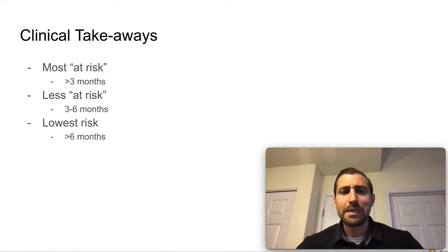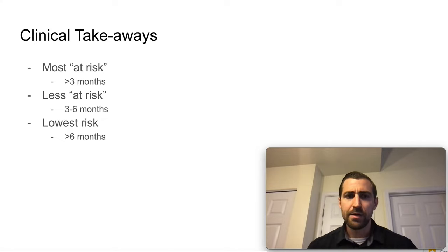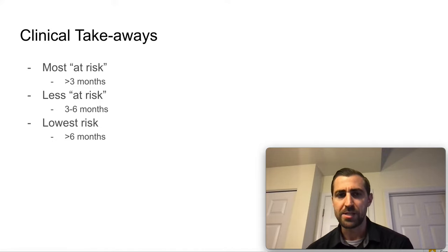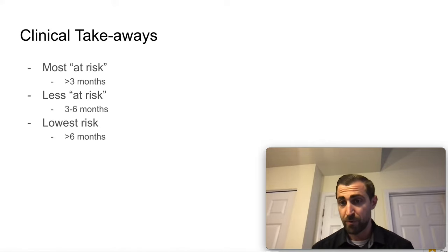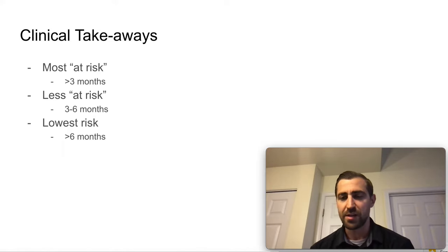What are our clinical takeaways from this paper? Generally speaking, the most at-risk period is under three months. If you're under three months after rotator cuff repair of a large or massive tear, that's when you're most at risk. You're a little less at risk between the three and six-month mark, and basically after six months you have the lowest risk — in this study there were no new tears after six months.